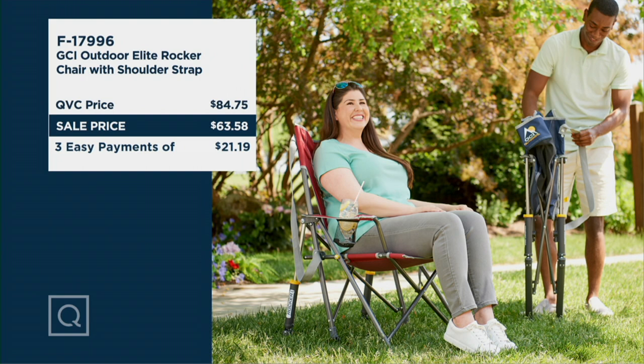This chair features patented rocking technology, meaning it'll rock on just about any surface — sand, gravel, grass, you name it. The weather is changing and this is out of the box and ready to rock!